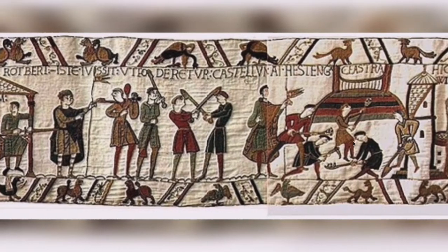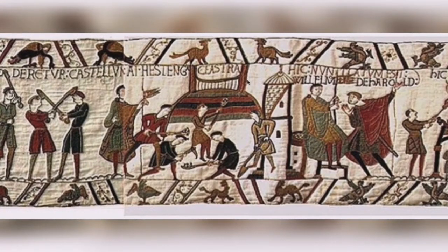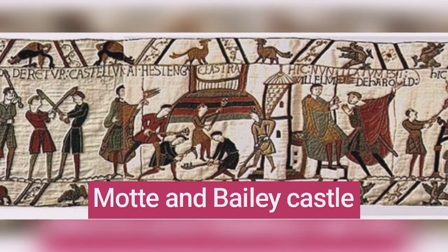As they prepare their swords and shields and armour, they build the first Mott and Bailey castle. Here's the keep and all the soldiers building the castle and the palisade and the bailey with all the houses in to keep the soldiers safe.